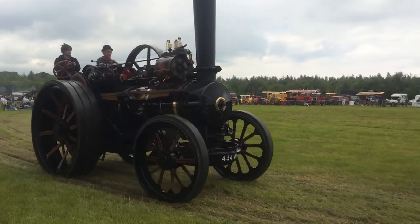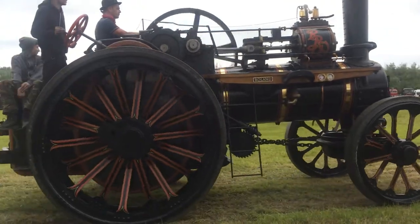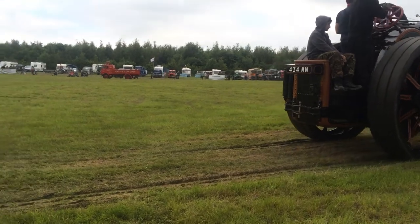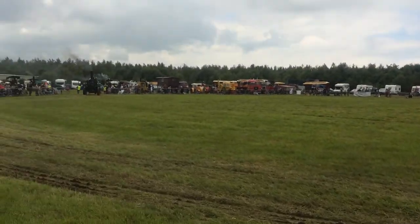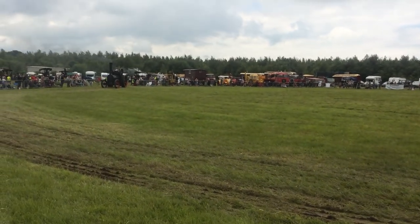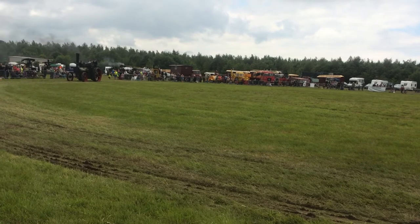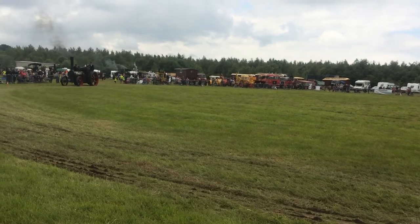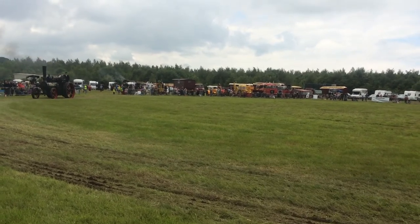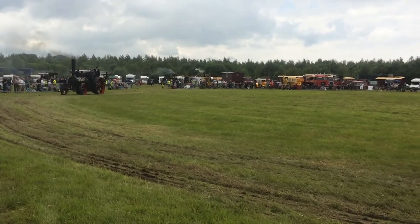This one was built around 1935, and went to Atkinson — do you remember Atkinson Stanley, that was local? It worked for a brick and tile manufacturer but was eventually found in basically scrap condition. Over the years it's been gradually restored to the lovely condition you see today, painted in an authentic livery from the Isle of Man. It's lovely to see these lovely people over from the island.